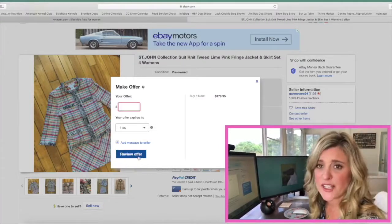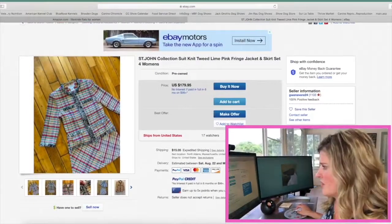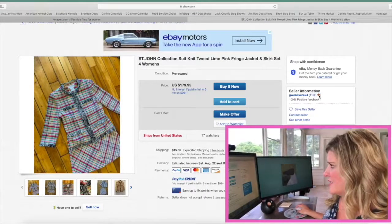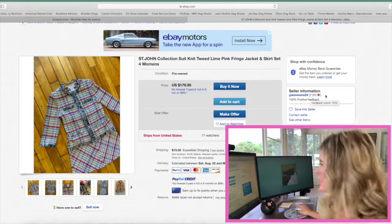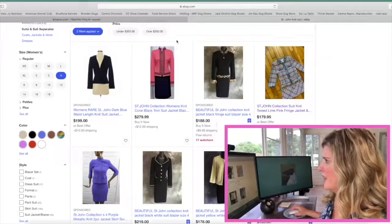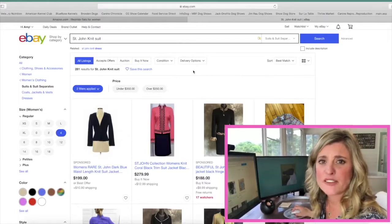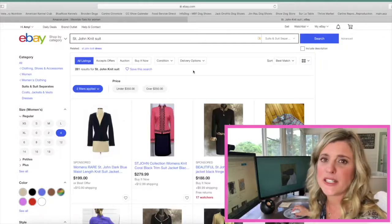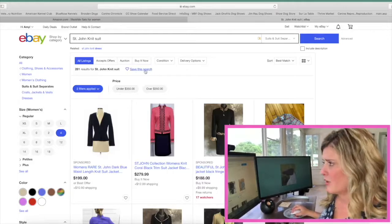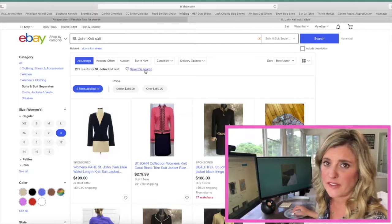As I pull up this suit, make sure you also see that it says no returns, there are 17 other people watching it, and the seller's information shows a score of 1,103 stars with 100% positive feedback. So this is someone I would trust to buy a suit from. I looked at that suit and I liked it, but I'm not ready to buy right now. I want to save this search for a future day — right here you can select 'save this search,' and it will be stored in your eBay file every time you log in.